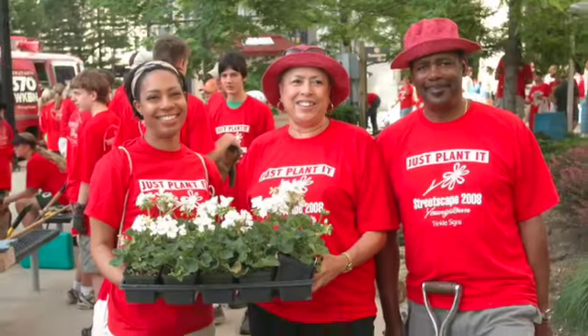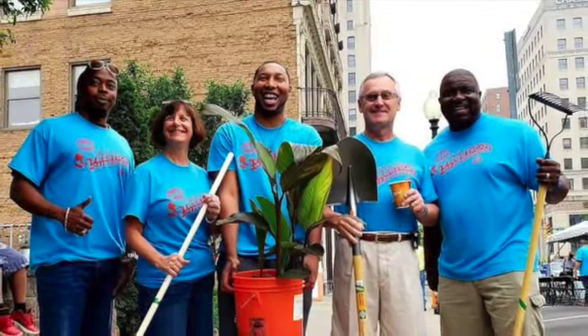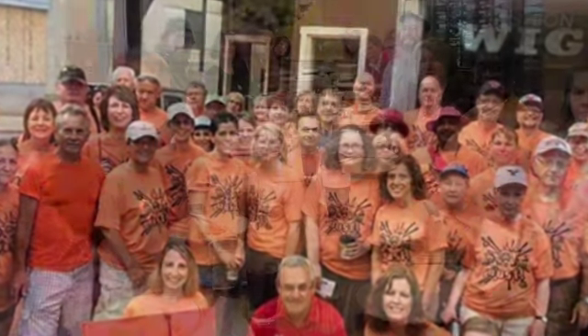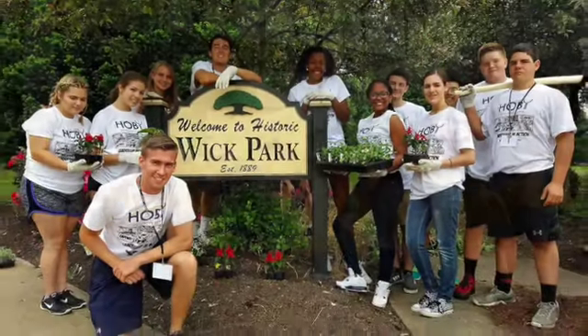None of this would be possible without you. From the $20 donations to our major funders — foundations, banks, the city of Youngstown, Youngstown State University, a multitude of community partners, local businesses, our board of directors, the Streetscape Planning Committee, and most importantly, the volunteers.